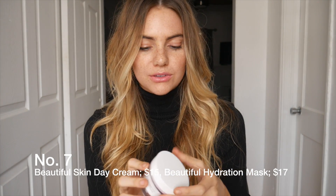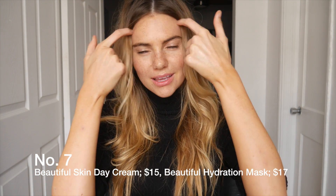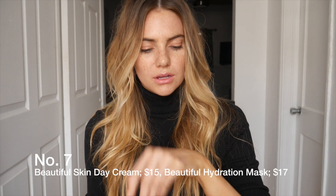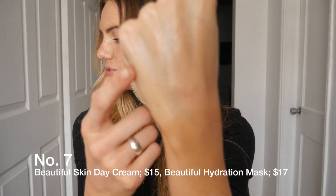I cannot go without this brand — I use their toner, and they have a really cool mask for moisture. My skin was very, very dry and I would get forehead wrinkles. I started using the mask and it honestly got rid of the forehead wrinkles, which is really cool.